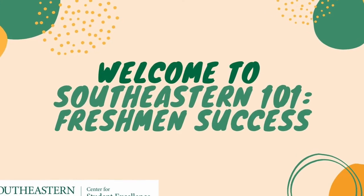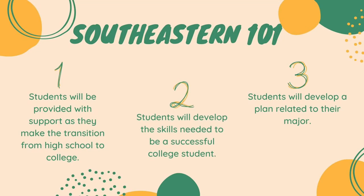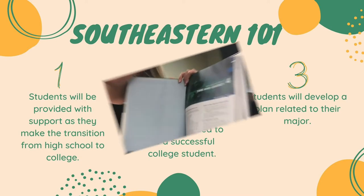Welcome to Southeastern 101, the freshman success transition course required for all first-year students at Southeastern. In this course, students will be provided with support as they make the transition from high school to college. Students will develop the skills needed to be a successful college student, as well as a plan related to their major.